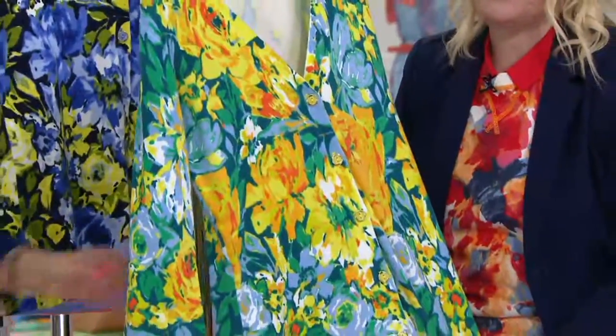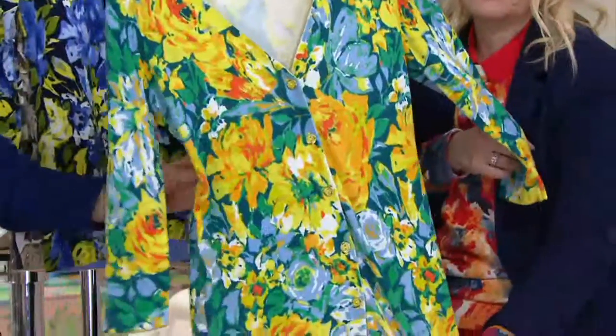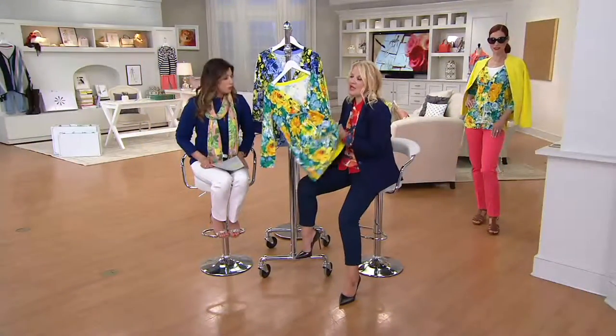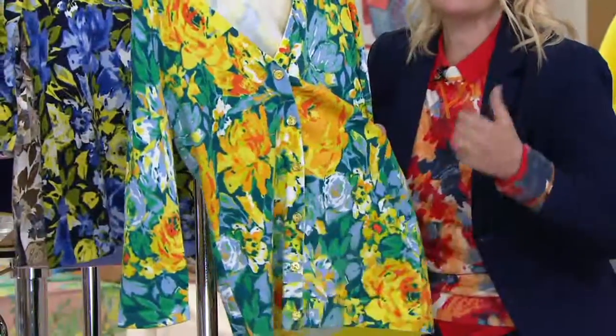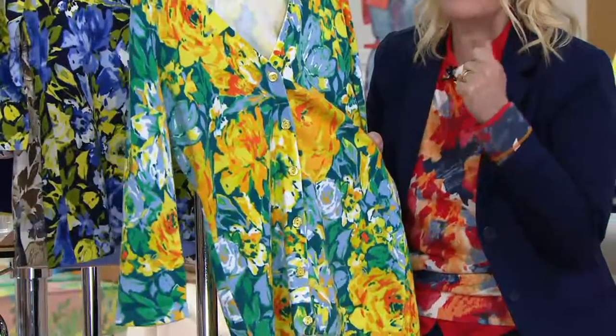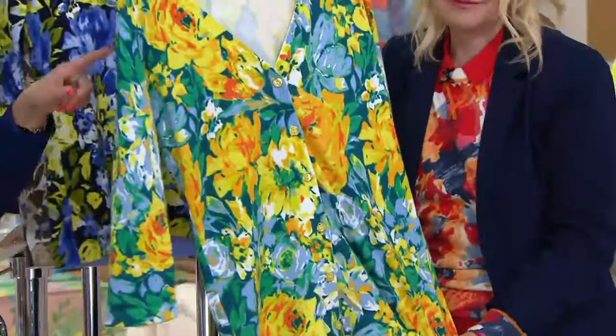And again, great for traveling — this isn't really going to wrinkle either. You just fold it up, put it in the suitcase, call it a day. And because it's 100% cotton, it works year-round. It's a seasonless fabric. I want you to think about pieces that are 100% cotton — this is going to give you that really seasonless fabrication that is a year-round piece.